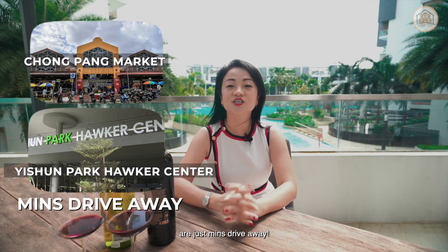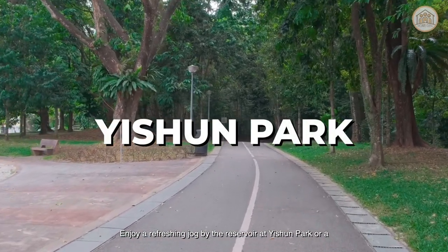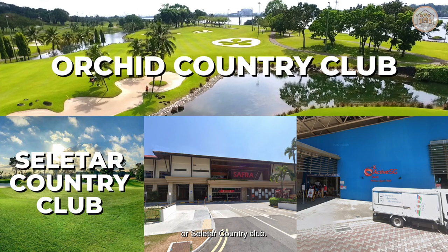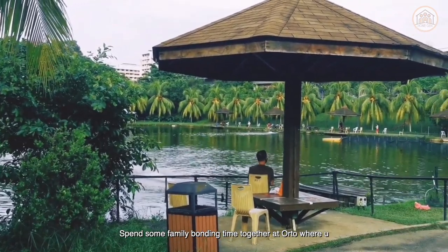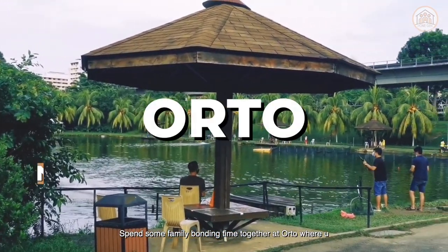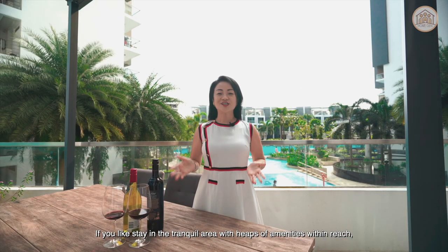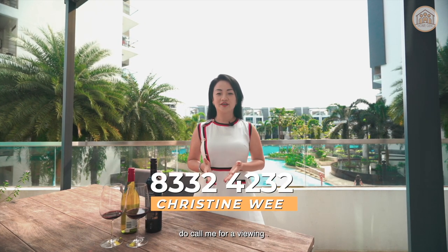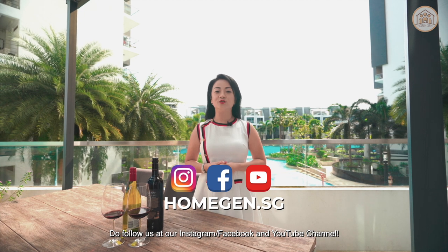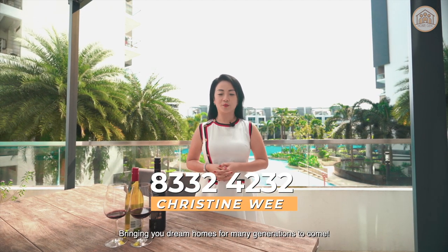Feel like having some local food? Canberra Market and Yishun Park Hawker Centre are just a minute's drive away. Enjoy a refreshing jog by the reservoir at Yishun Park, or a friendly golf game at Orchid Country Club or Seletar Country Club. Yishun Safra Stadium and Sports Hall are just within reach. Spend some family bonding time at Ubin where you can do fishing or cycling, followed by a good dinner. If you would like to stay in a tranquil area with a heap of amenities within reach, do call me for a viewing. Do follow us on Instagram, Facebook and YouTube. I'm Christine from HomeGen, bringing you dream homes for many generations to come.